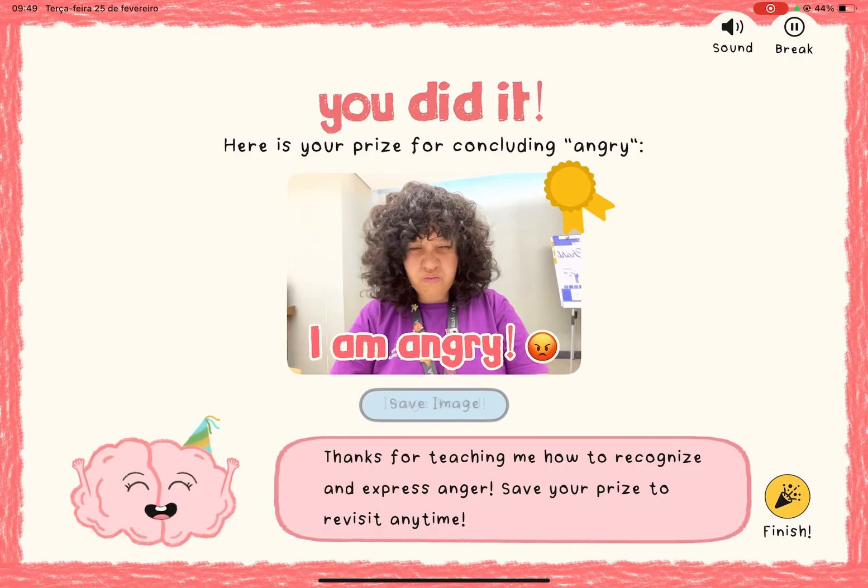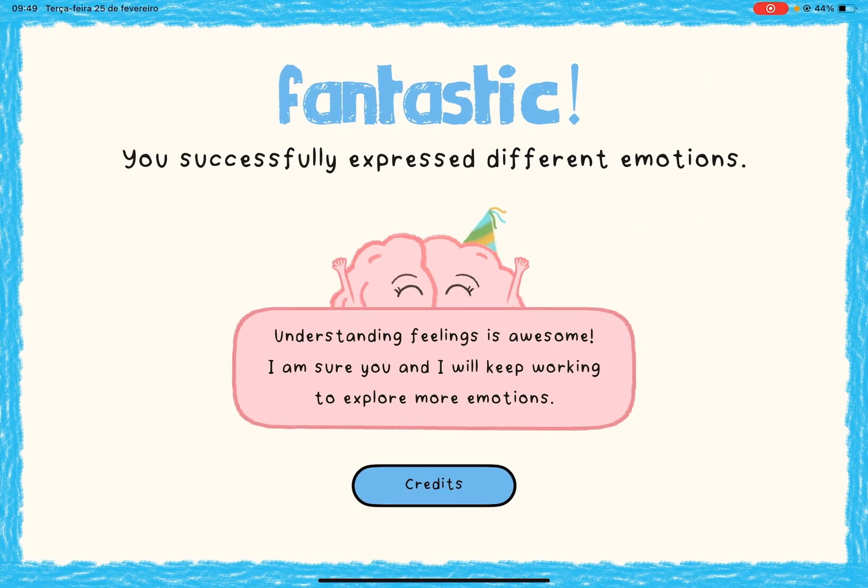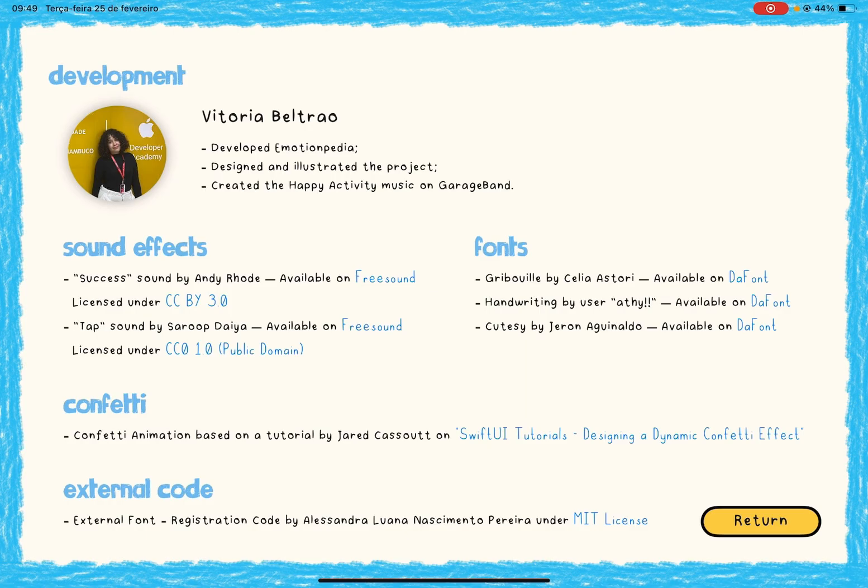At the end of the cycle, another RealityKit snapshot captures the expression, serving as a visual reference to reinforce emotional learning. By integrating these interactive steps, Emotionpedia makes emotional learning more engaging, intuitive, and fun for autistic children.